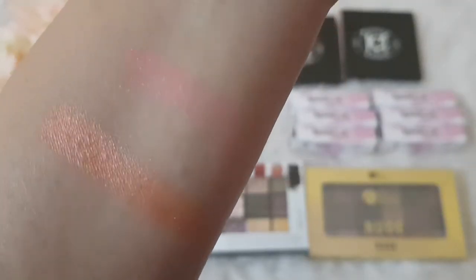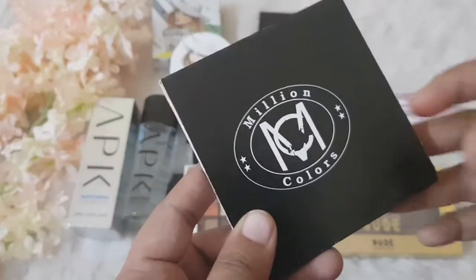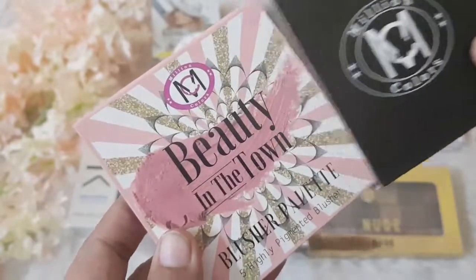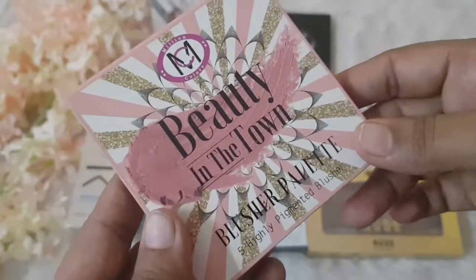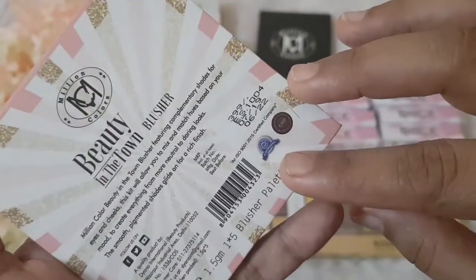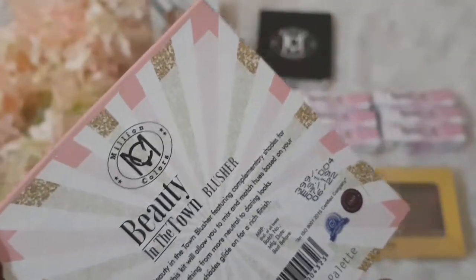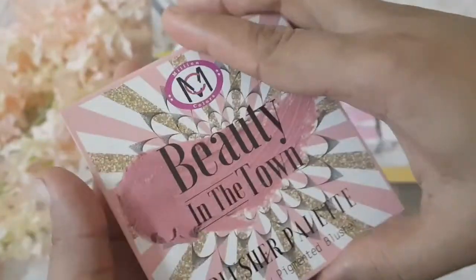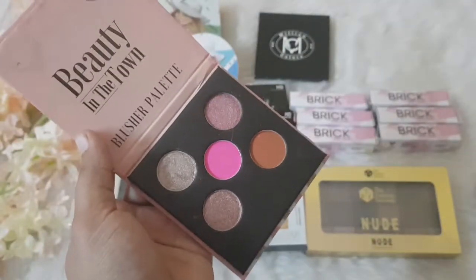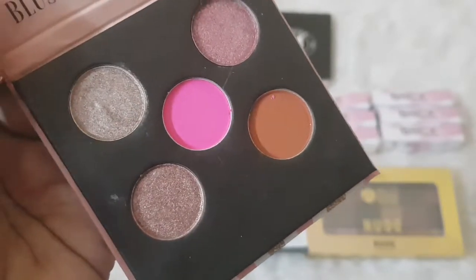Coming to the next new brand — Million Colors — it's completely new to me. I got their blush palette called 'Beauty in the Town' in shade 05. The packaging is really pretty. It's priced at around 399 but I got it under 279 — you're getting a palette under 279, quite interesting! The colors are really beautiful and pretty in person too.